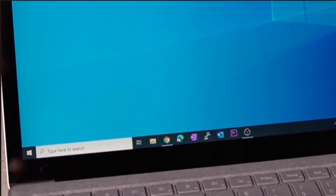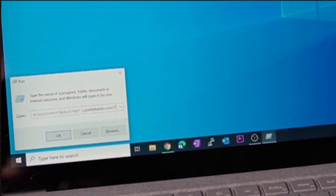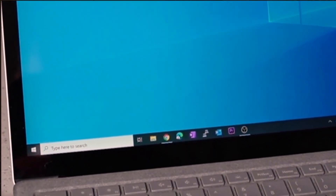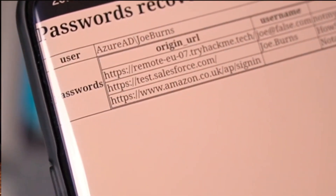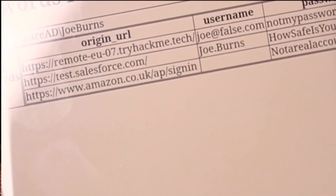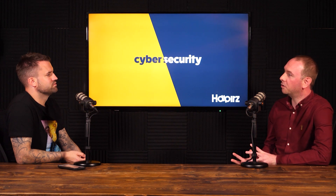So when somebody plugs it in, it types in whatever we've told it to type in. Being good IT people, we can script things so that they happen really quickly. We built this USB device so that when it's plugged in, it was automatically within seven seconds stealing all passwords that were stored and saved in Google Chrome, Internet Explorer, Edge — all of those browsers. It would steal all the usernames and passwords and send them to our offsite server.